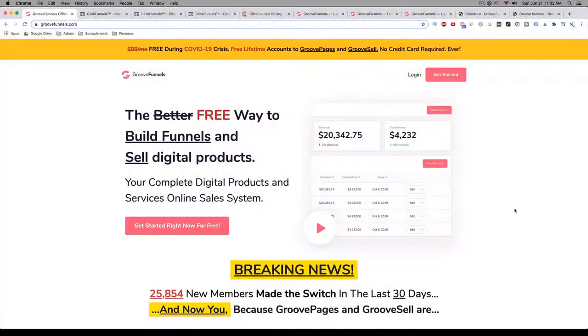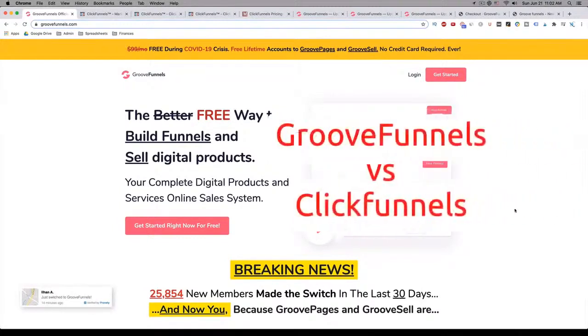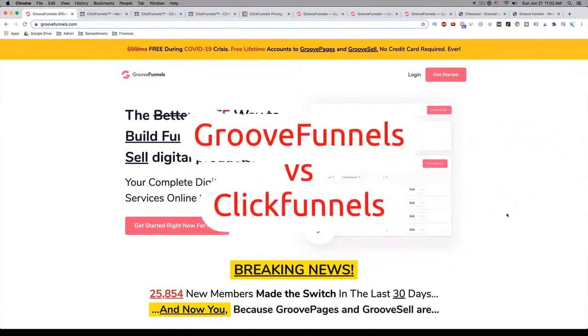Hi, this is Glenn Andrade from Digital Synergy, and in this video I'm going to talk to you about which is the best funnel builder right now. I'll be talking about GrooveFunnels versus ClickFunnels.